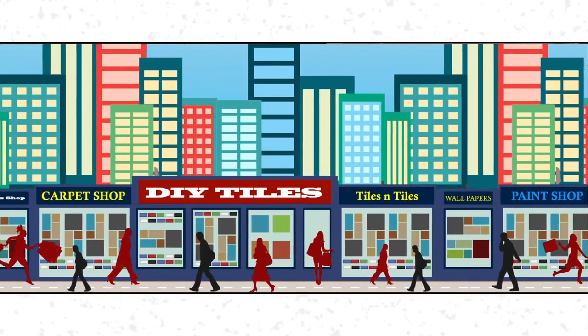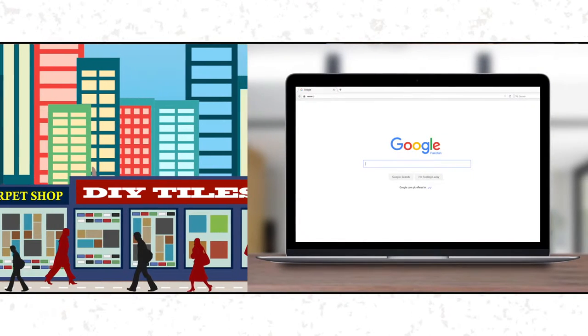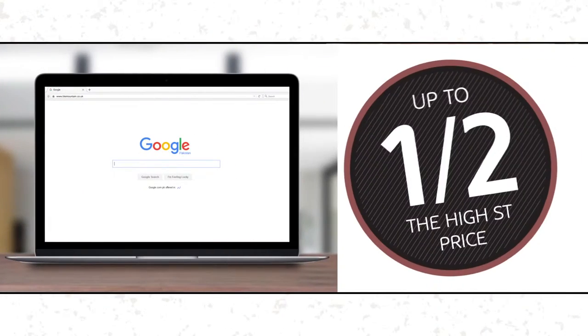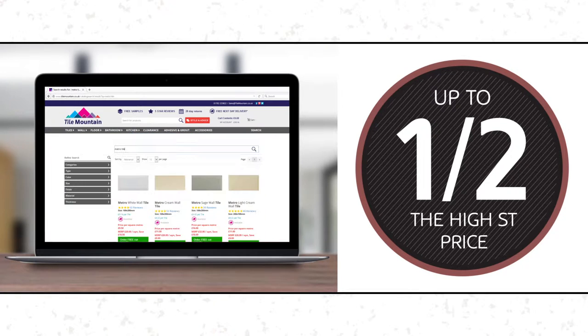Shopping on the high street can be expensive and timely, but with us it's simple and smart. Type in www.tilemountain.co.uk in your web browser, and our Metro White Tiles start at 19p a time.